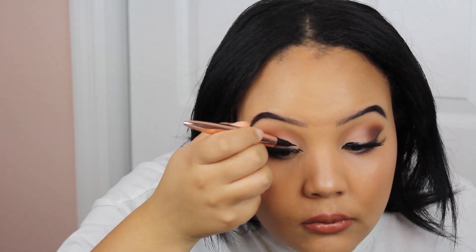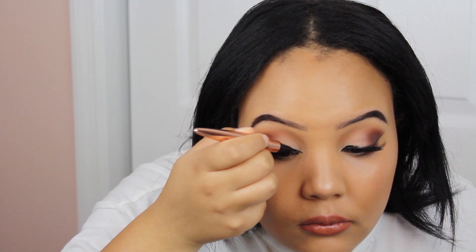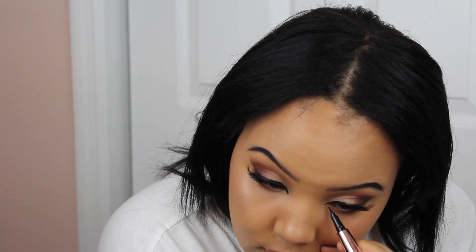That's it for this video, guys! Once you're done with the liners, the look is complete. If you enjoyed, please give this video a thumbs up and subscribe to my channel if you're not already. If you like makeup tutorials, don't forget to leave me a comment down below with any requests. I hope that you all are doing well and staying safe. I will talk to you in my next one very soon — I love you girls, bye!